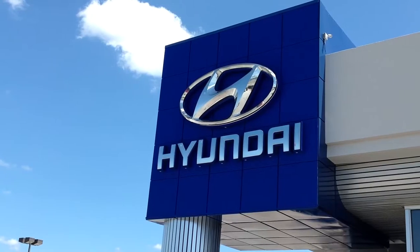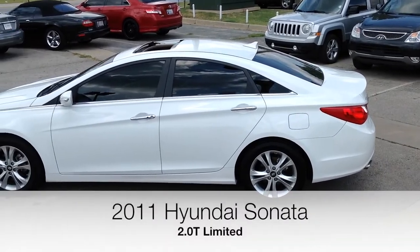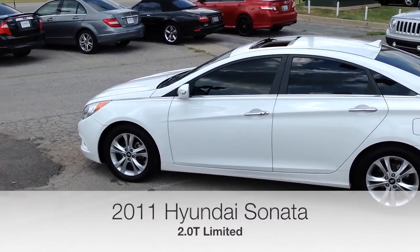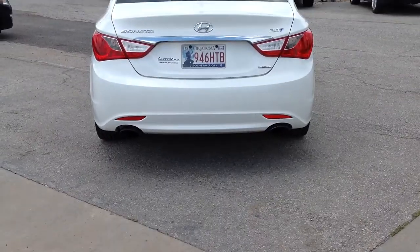Here's another used car special from Automax Hyundai of Norman. It's a 2011 Hyundai Sonata 2.0 Turbo Limited with 68,000 miles and still in excellent condition.